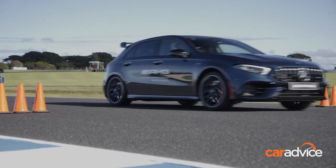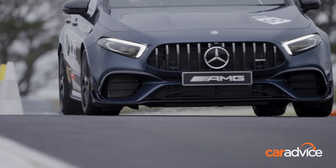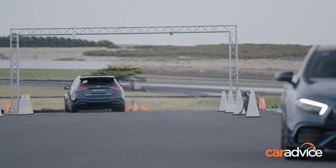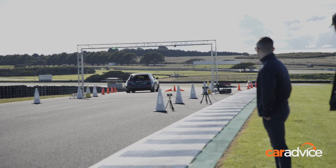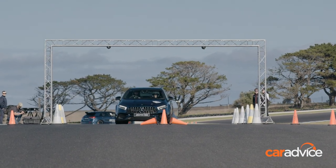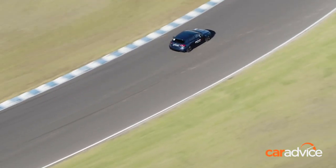Then we go into the emergency swerve. This involves accelerating flat out towards a set of lights that will flash left or right at the very last second — then we have to swerve that way while slamming on the brakes. This shows you how ABS helps you stop quickly and steer at the same time, and imagine if you're on a race track and the car in front of you spins — it'll come in handy then too.